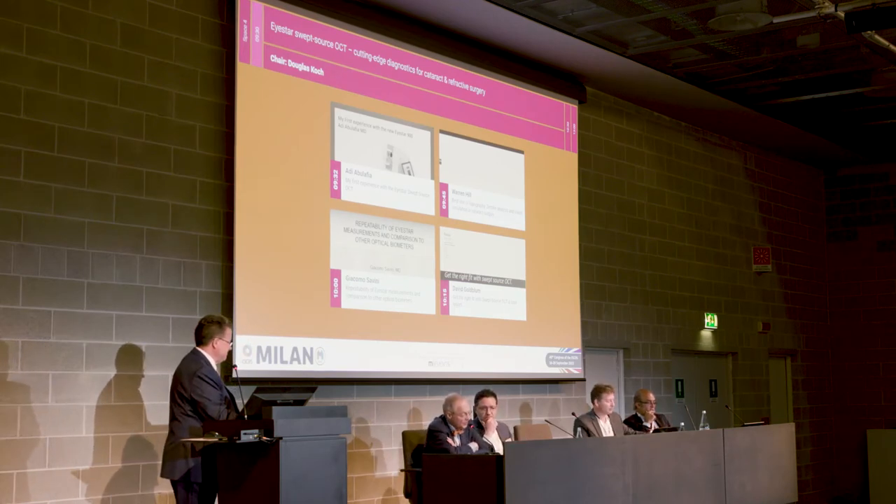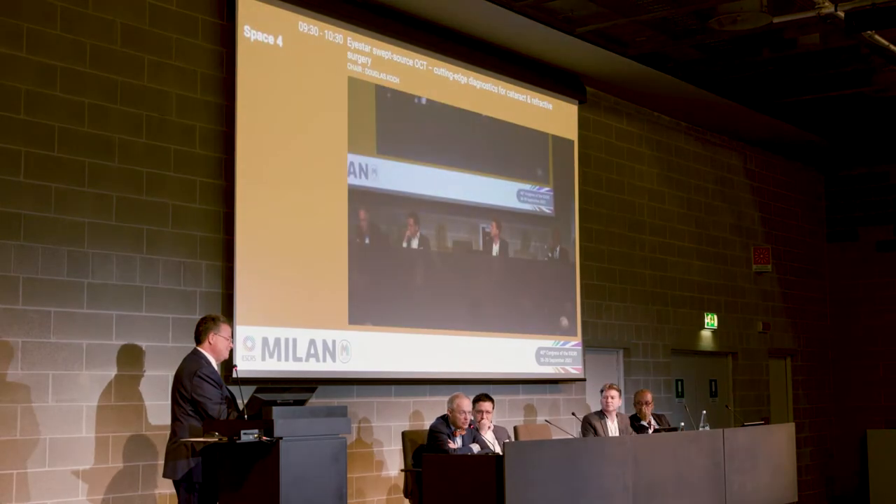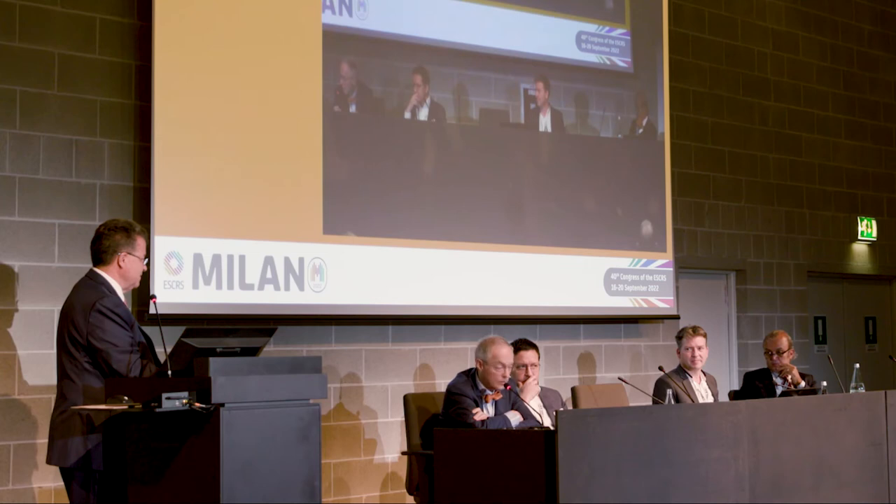I think all of us see patients in our offices who have had surgery with various types of IOLs that were not appropriate had you really understood what was going on with the cornea. One thing I've heard as common parlance: if your coma is over 0.3 microns and your total higher-order aberrations of the cornea are over 0.5 microns, you shouldn't get a trifocal or multifocal IOL. And remarkably, there's no literature to really support what that threshold should be.